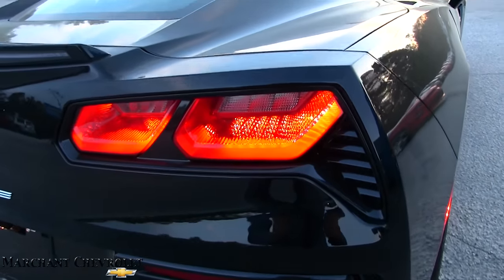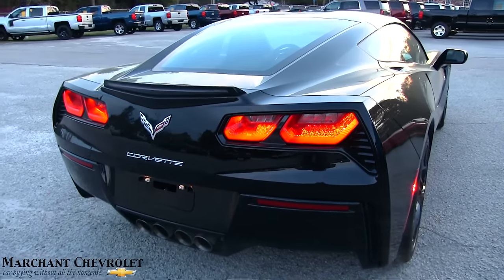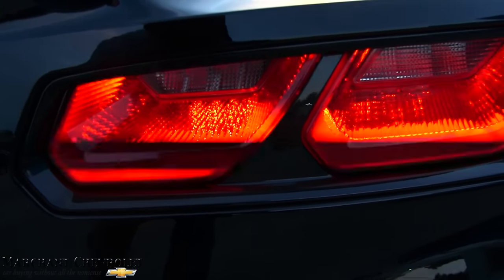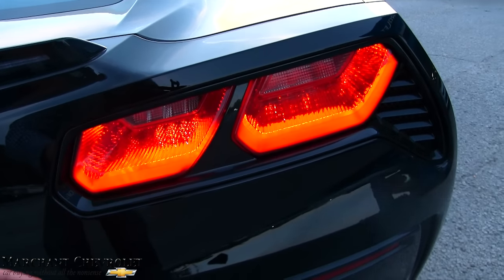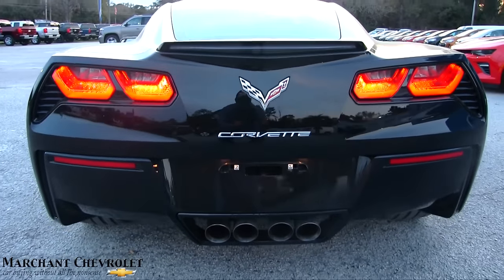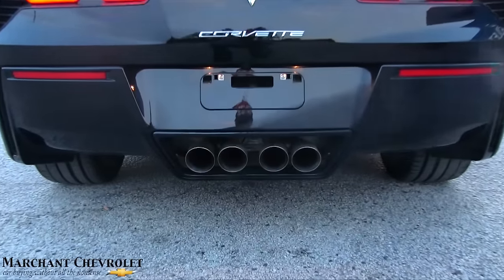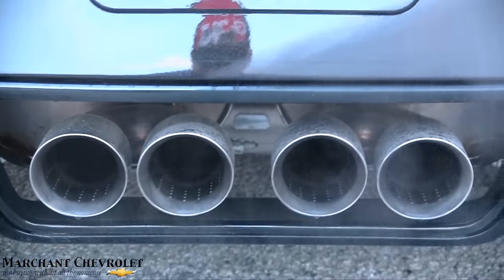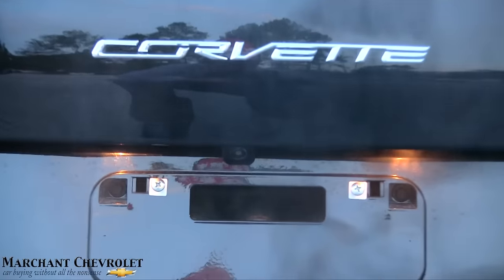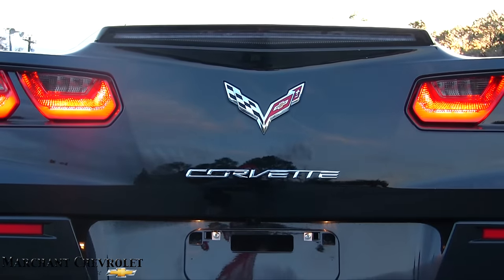Tail lights looking good — look how aggressive. I think the rear end looks more aggressive than the front, but it matches up well. Party in the front, party in the back. Also LED lighting right there. The flashing is something to do with the frame rates on the camera. But anyways — quad exhaust, look how wide. I love those pipes. There is a backup camera that sits right there, and you've got a third brake light right up top above the Chevy Corvette logos.